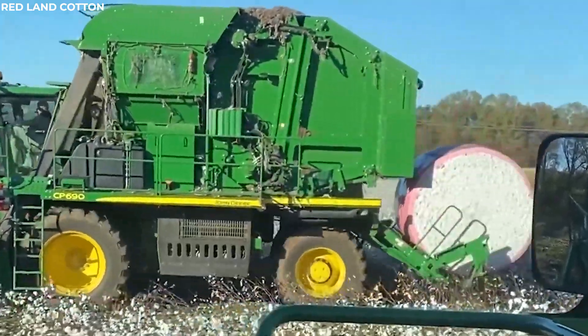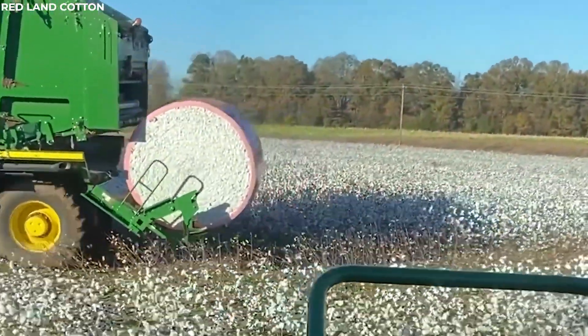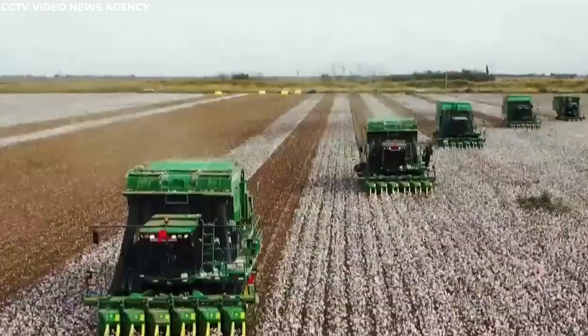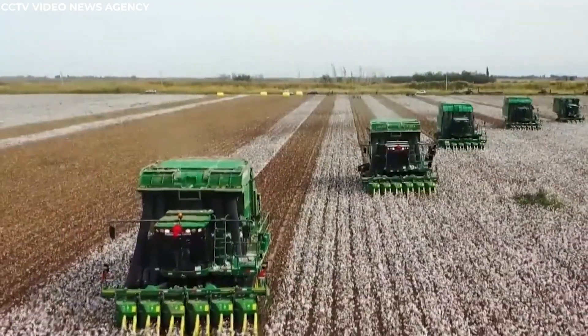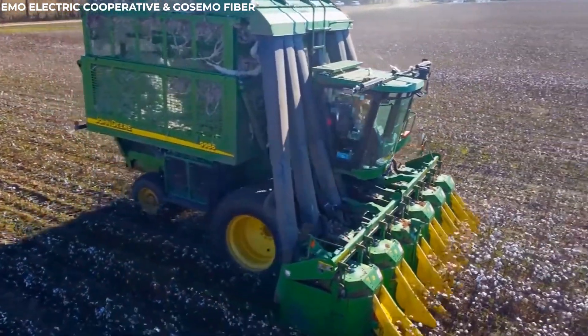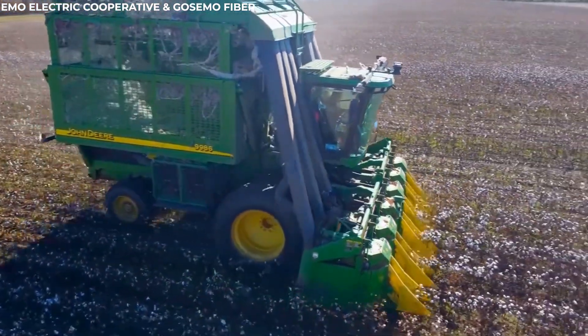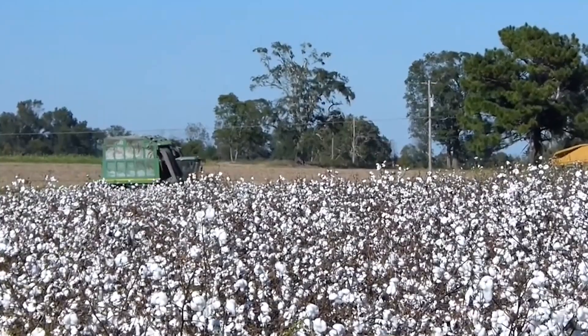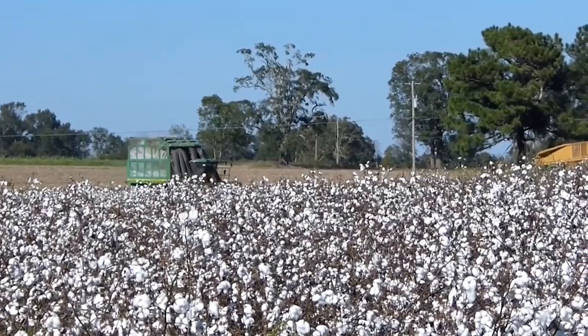The cotton bolls are collected and stored within the machine, ready for processing. This incredible machine significantly reduces the labor and time required for cotton harvesting, transforming what was once a back-breaking task into a seamless operation. The cotton harvester stands as a testament to the ingenuity of agricultural engineering, revolutionizing the way cotton is brought from field to fabric.